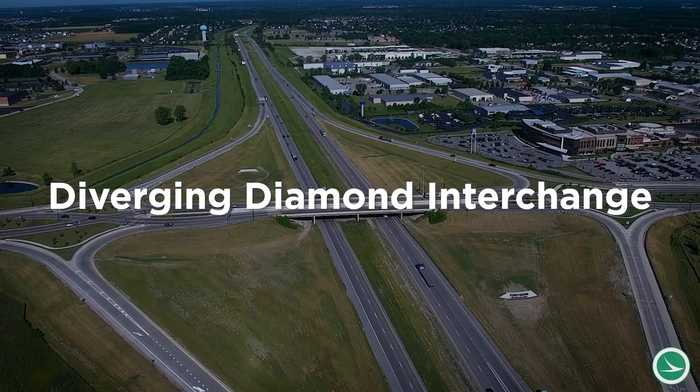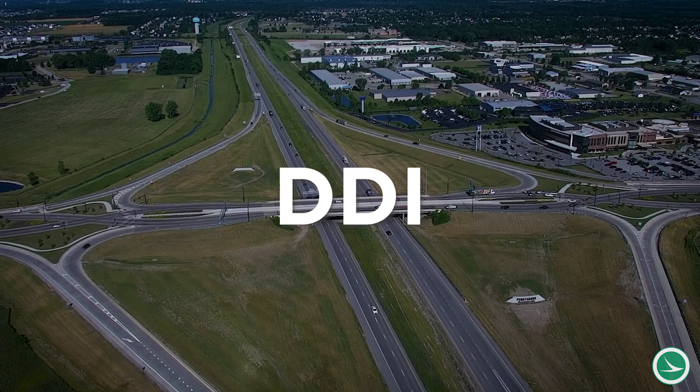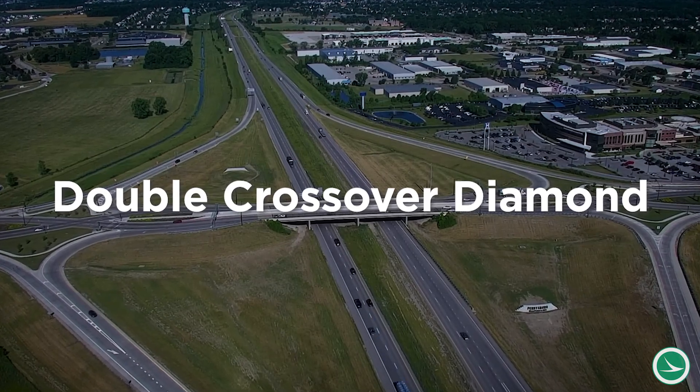A diverging diamond interchange, or DDI, is a relatively new type of highway interchange introduced to the U.S. in the early 2000s. The DDI is also known as a double crossover diamond.